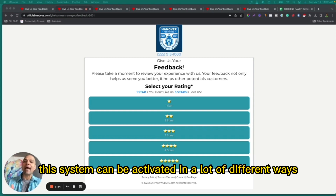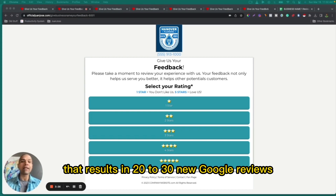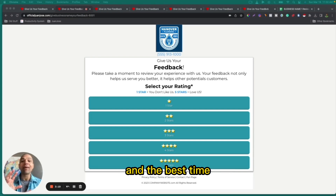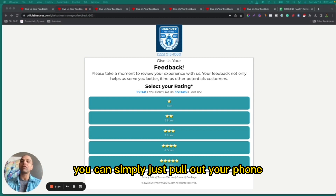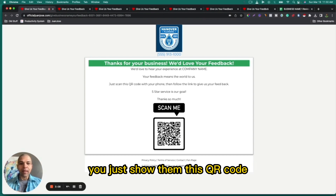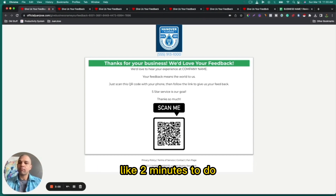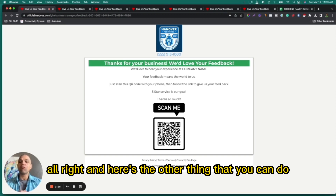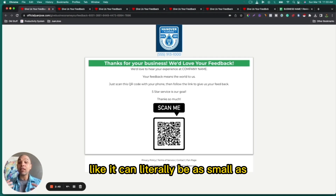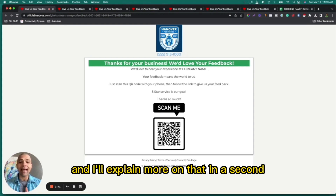This system can be activated in a lot of different ways. One of the most powerful is through a simple seven-day email sequence that results in 20 to 30 new Google reviews, which I'll cover in another video. But the second and best time is any time you finish a job — you can simply pull out your phone and show them this QR code, and it'll take them through the review system in about two minutes. You can also offer a tiny discount as an incentive — it can be as small as half a percent to one percent off the total bill.